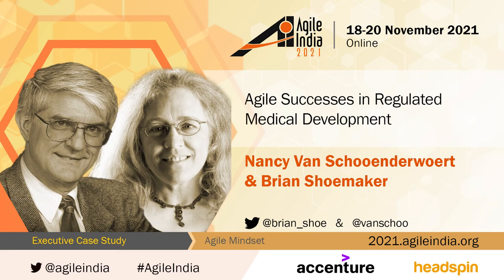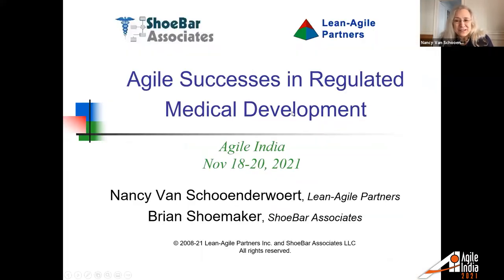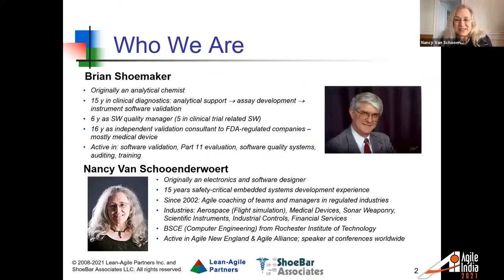Welcome. I'm Nancy Venshaw-Underwart, and I'm co-presenting with Brian about successes in Agile and medical devices. We wrote a book that we'll be speaking about — some case studies from a book we've just created. The real stories are better and more interesting than anything a person could create as a novel, with twists and turns and creative approaches to using Agile. So I'm going to give Brian a chance to go through some introductory slides.